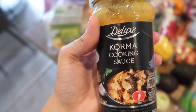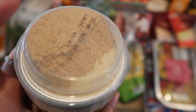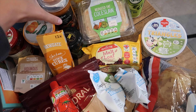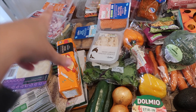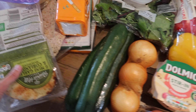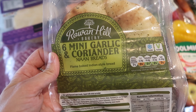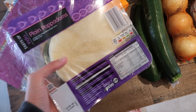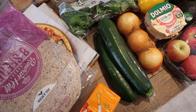These bacon lardons we bought for tonight because we're going to be making a carbonara. We've already got spaghetti so we didn't buy that, but we did buy some Dolmio stir-in pasta sauces - two carbonara ones for the both of us. We also bought some garlic bread for this evening, so we've got nine garlic baguette slices. So that's one meal idea: carbonara with bacon lardons and garlic bread.